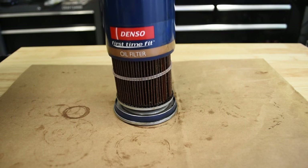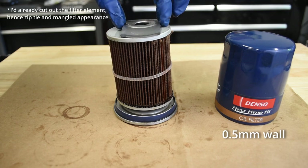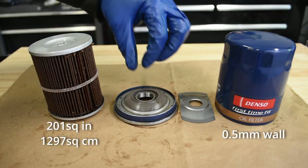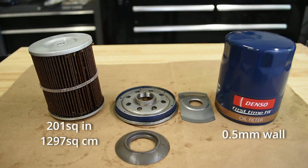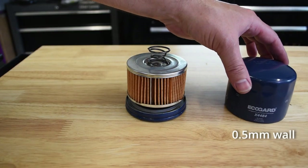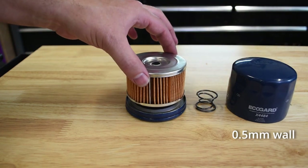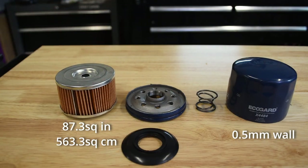The Denso's shell measured in at a seemingly standard half millimeter thick. Underneath, we found an 87 millimeter long and 73 millimeter diameter filter cartridge containing a relatively massive 1,297 square centimeters or 201 square inches of what Denso labels dual-layer filtration media. The Denso uses a silicone anti-drain back valve. The EcoGuard's half-millimeter thick can conceals a 44.4 millimeter long and 74.7 millimeter diameter filter cartridge wound with 563 square centimeters or 87.3 square inches of probably straight cellulose filter media. The EcoGuard uses a rubber drain back valve.